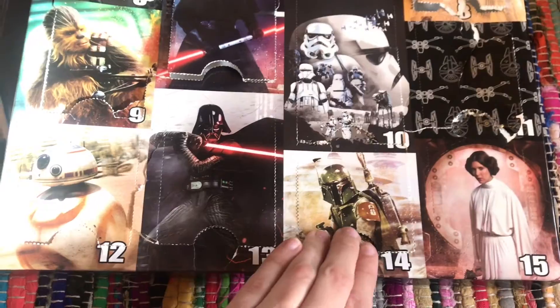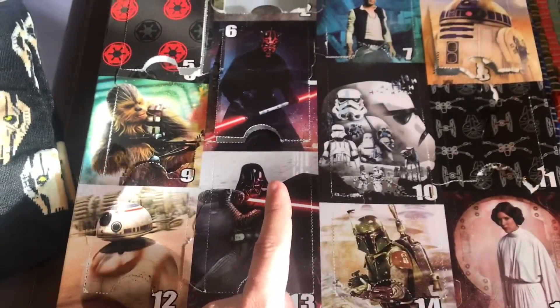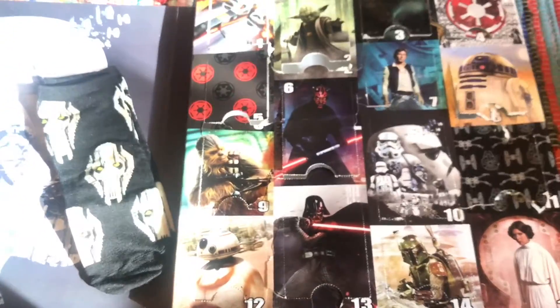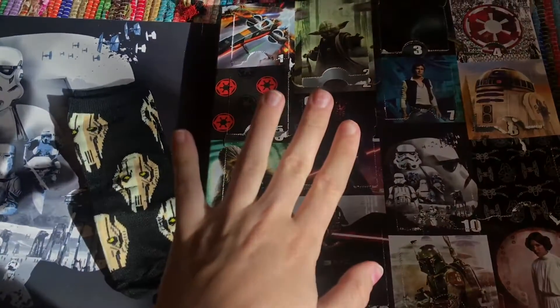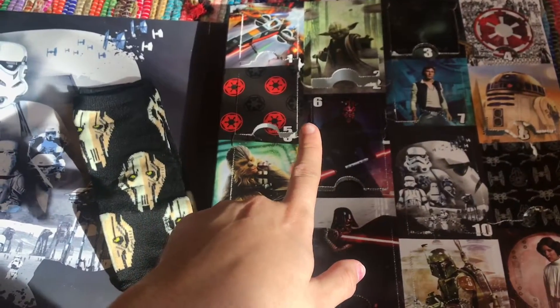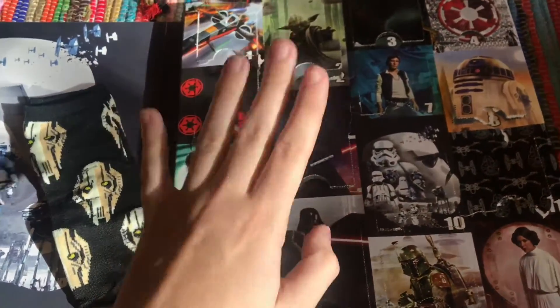So that was day number 14. Now we're going to open up our last Pooxie Slime Surprise. But I hope you guys enjoyed this video. And if you haven't seen The Rise of Skywalker, go see it. It is so, so good. I highly recommend it.